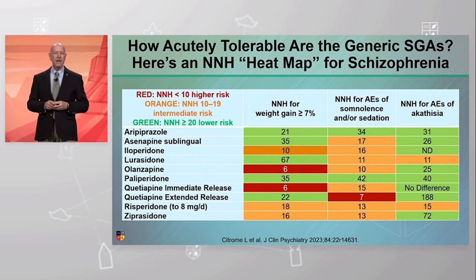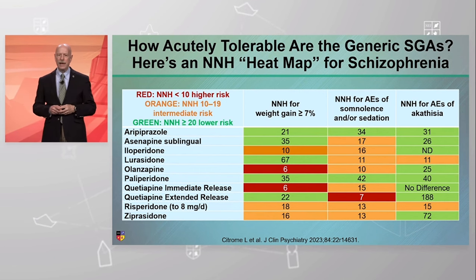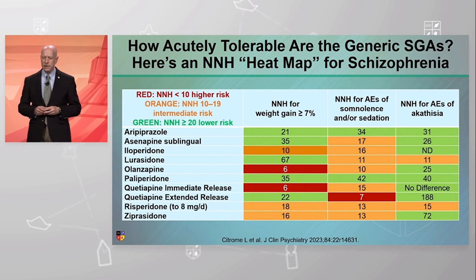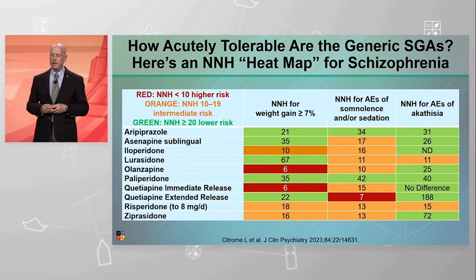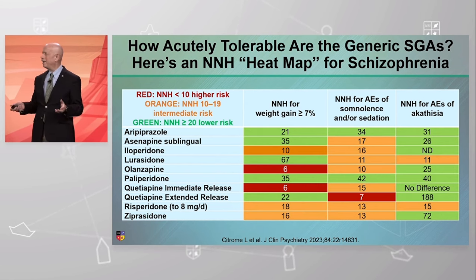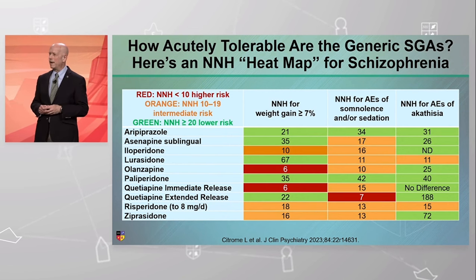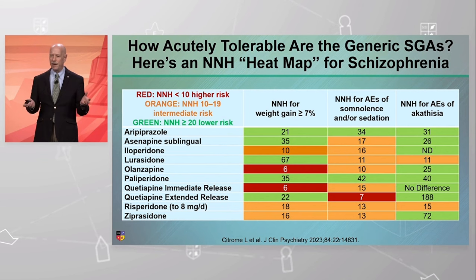I've coded this so that red means high risk, and a number needed to harm value less than 10 means high risk. We see for olanzapine and quetiapine immediate release, weight gain is an issue. For sedation or somnolence, quetiapine extended release is an issue. IR and XR can differ due to the vagaries of clinical trials — if I had to do it again, I would have pooled IR and XR together.